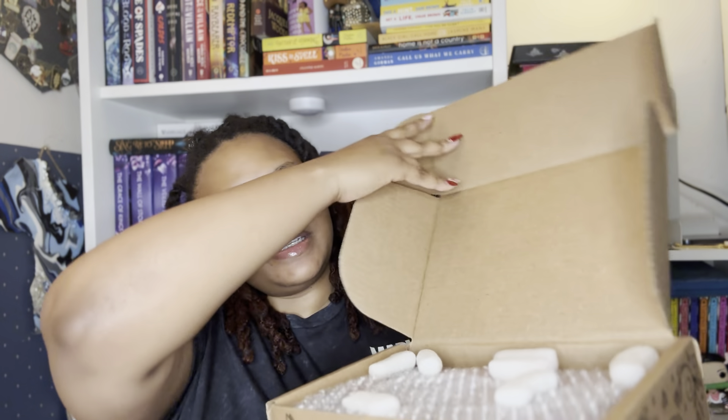Okay, now we have my Fairyloot box. I don't know what month this is for — I'm guessing it's for this month. We have two books in here, the YA and the adult book. So this looks like the YA book — let me know down below in the comments if you have read it or not. For the theme, this is for September — it's called Mastermind.